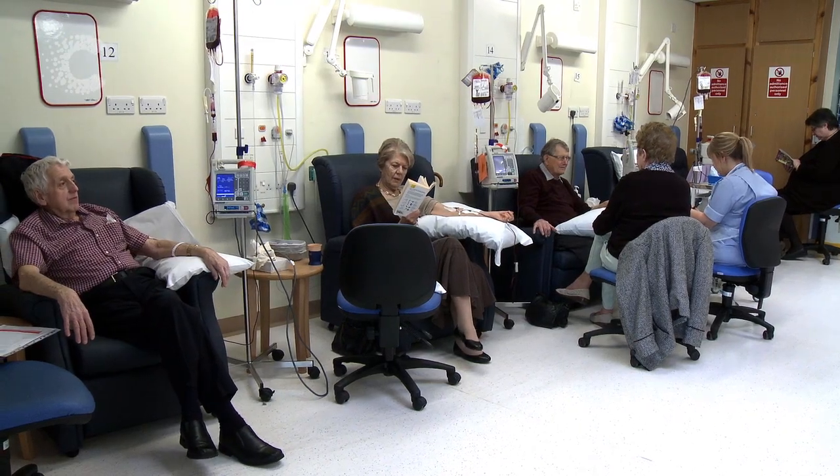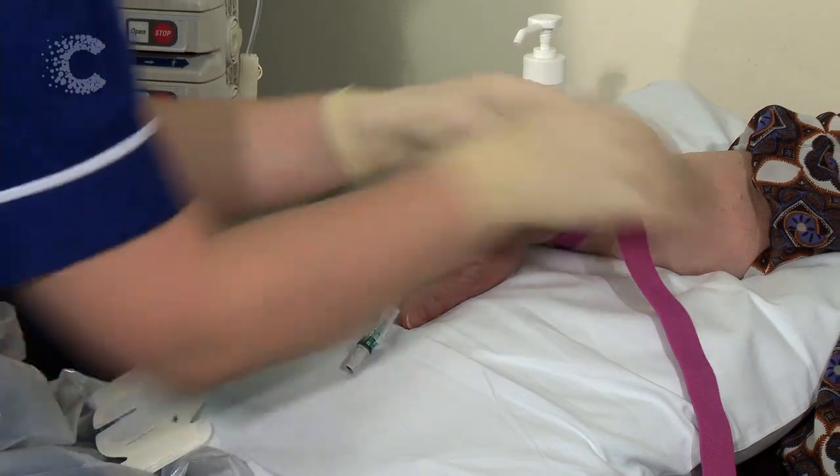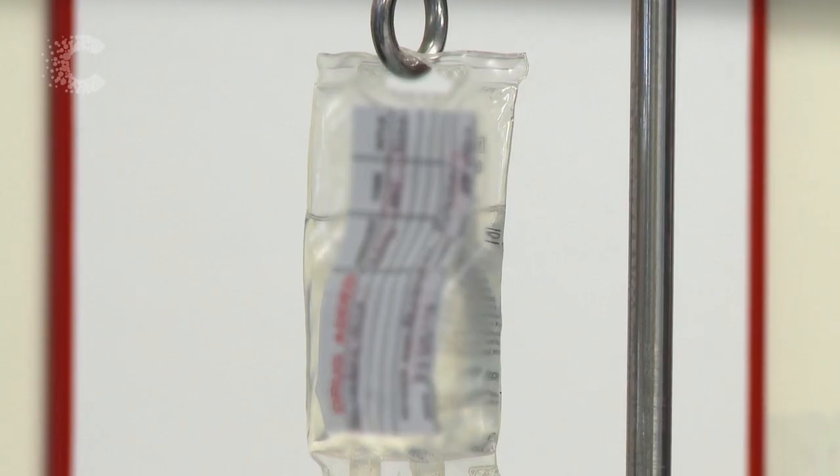So depending on where your cancer is, some people will have their chemotherapy drugs or cancer drugs via a drip, some people have an injection and other people will have tablets.